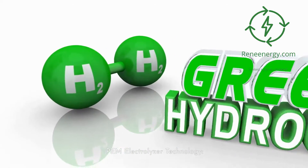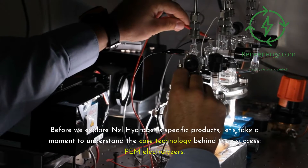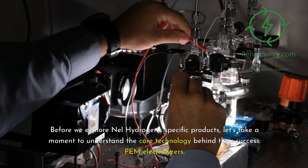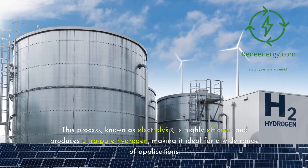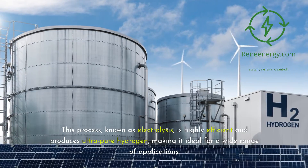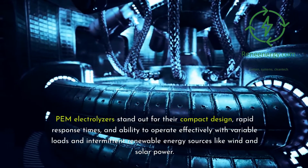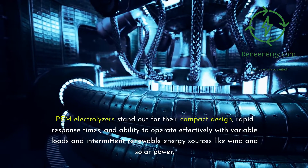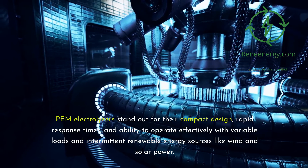Before we explore Nell Hydrogen's specific products, let's take a moment to understand the core technology behind their success: PEM electrolyzers. PEM, or Proton Exchange Membrane, electrolyzers are a type of electrolyzer that uses electricity to split water into its constituent parts — hydrogen and oxygen. This process, known as electrolysis, is highly efficient and produces ultra-pure hydrogen, making it ideal for a wide range of applications. PEM electrolyzers stand out for their compact design, rapid response times, and ability to operate effectively with variable loads and intermittent renewable energy sources like wind and solar power.